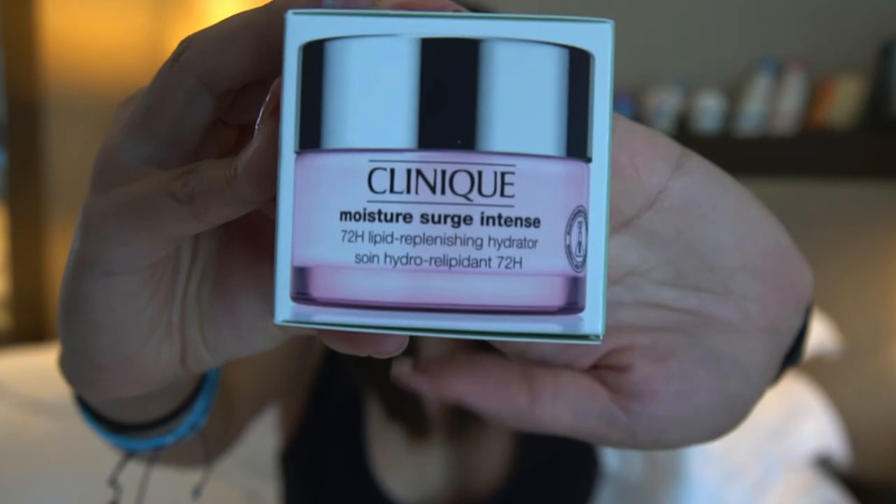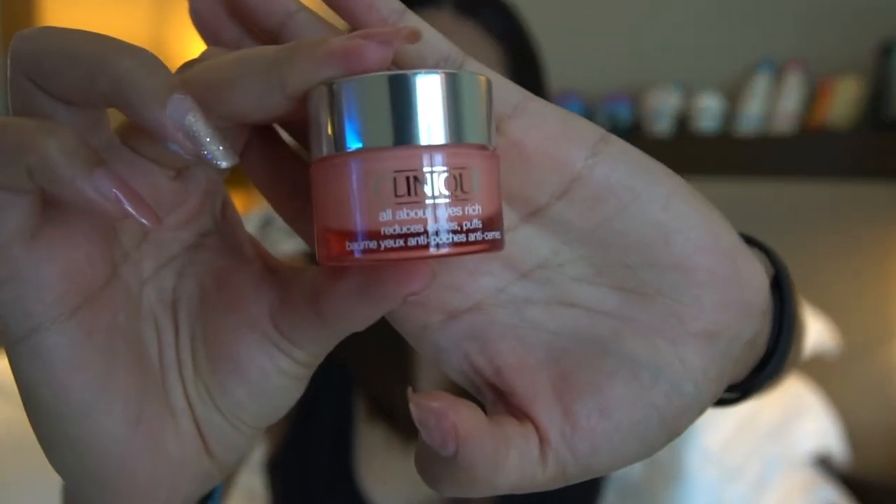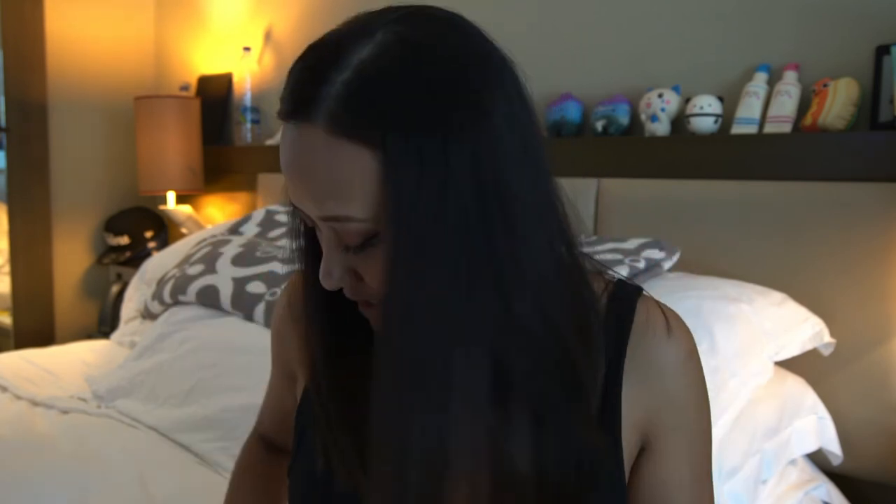Of course I got the Moisture Surge, my favorite, and I also got the Moisture Surge Intense — I haven't used this yet. I also got the All About the Eyes eye cream. The difference between the two eye creams is that this one targets dark circles and puffiness, while this one hydrates your under-eye area.